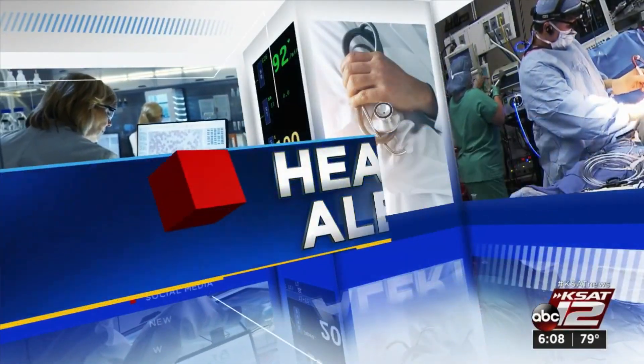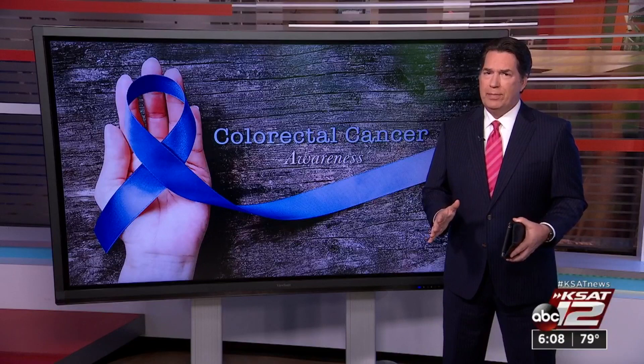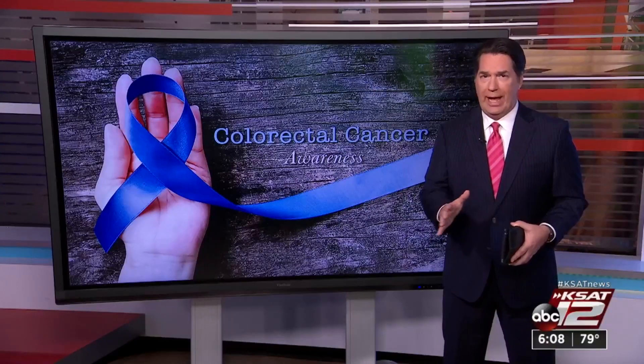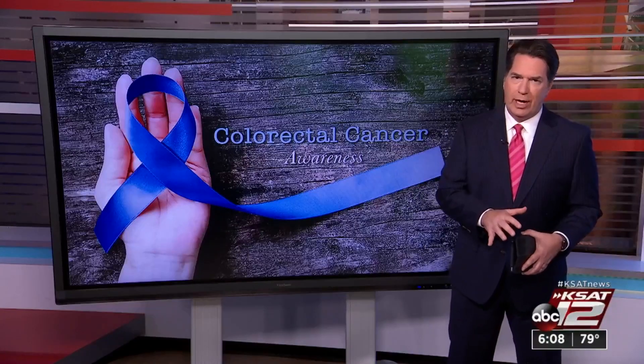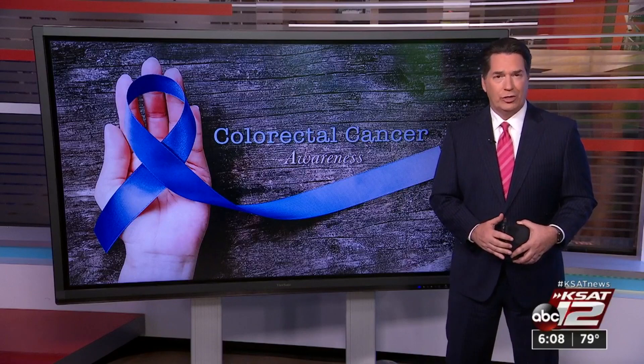Many of us have put off all sorts of medical screenings during the pandemic, and while all of them are important, one in particular requires you to be careful in what you choose, or it could add some pain in the pocketbook. It's colon cancer screening. Ursula Perry talks to a local doctor who says some tests are more simple to use than others, but there could be a big difference medically as well as financially.